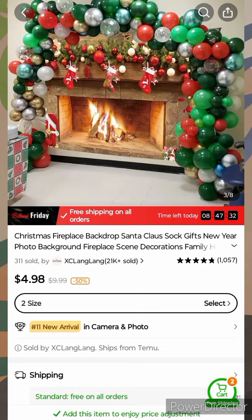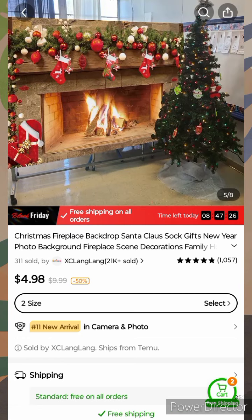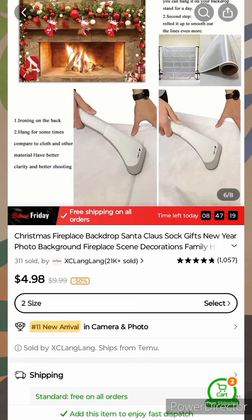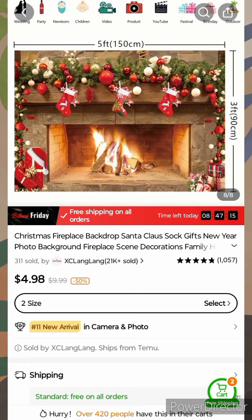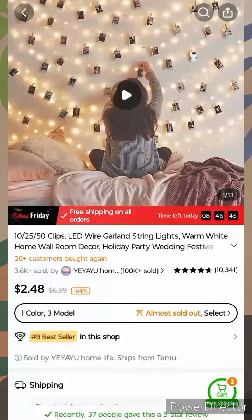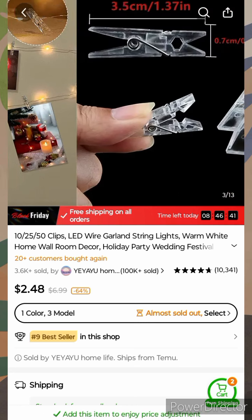Product seven: I'm thinking of ordering something like this for pictures for Christmas. We don't have a fireplace, and I think this would just look great to hang on the wall and take pictures by. You can get the stand — the stands are going to be sold separately though. You can pay $4.98 for this fireplace backdrop, which is much cheaper than Amazon, I might add.